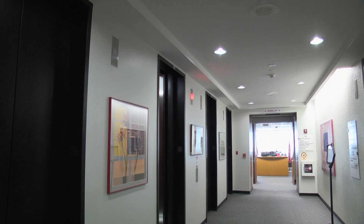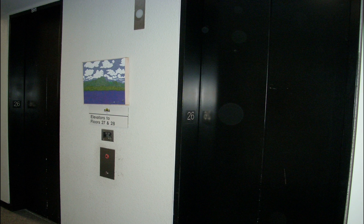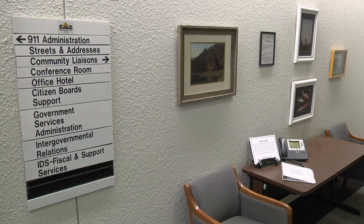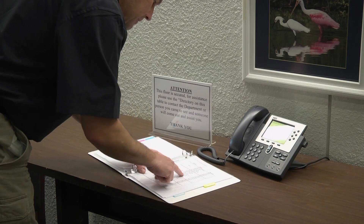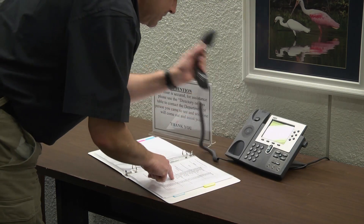Once on the 26th floor, there is a fourth bank of elevators that provides access to floors 27 and 28. Floors that aren't directly open to the public have security doors that staff must open to provide you entry. These floors will have a directory and phone to call the department you are visiting.